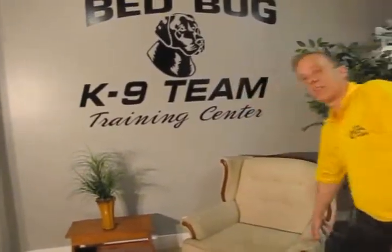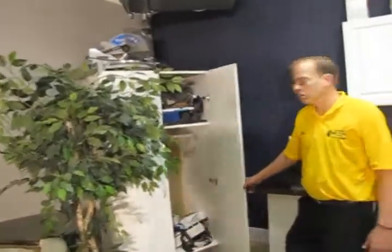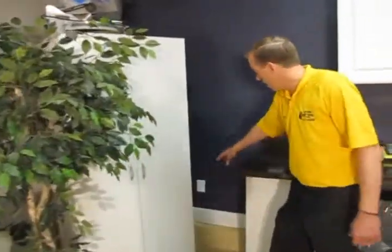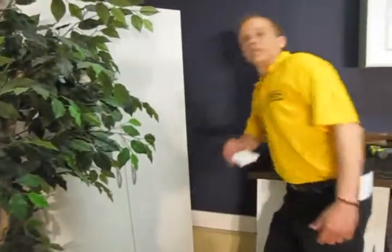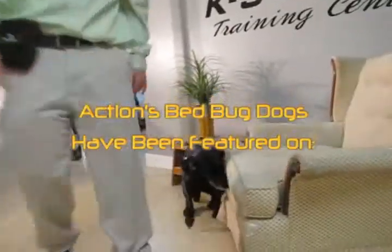What we try to incorporate here is everything that our dogs and our handlers will see in the field. We have a basic setup of chairs. We have closets where we put hides for the dogs. We have outlets that come off easily and put back on so we can do hides in all different locations with outlets.